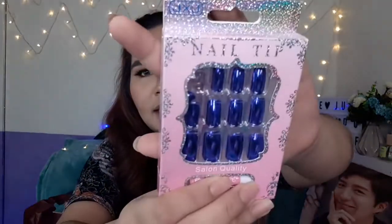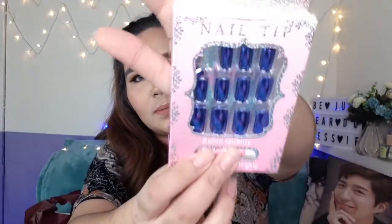Another set of fake nails — these are purple. So cute. I don't know why I bought so many — I think I got about three sets. But I'll only do one tutorial with them. I was being impulsive again — crazy!